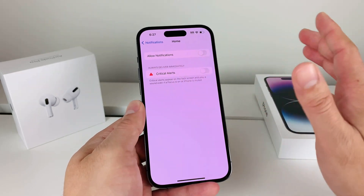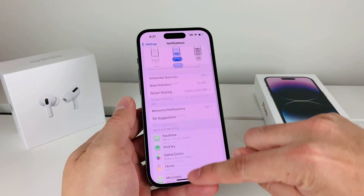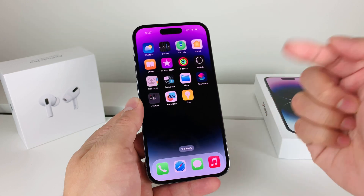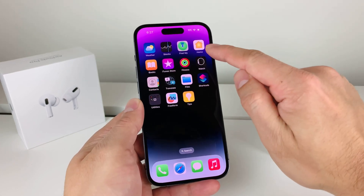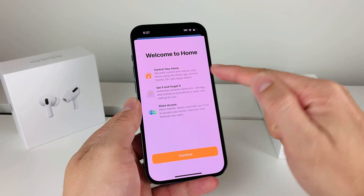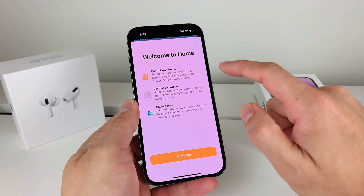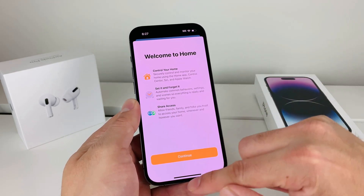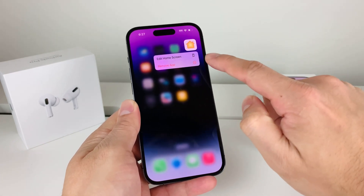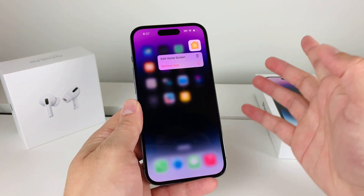That will pretty much prevent the phone from doing that ever again. If you want to go even further and you still get the notification or your phone still gets stuck, another thing that fixes it is to go ahead and delete the Home app if you don't use it at all. If you use the Home app to control things like using Control Center, Siri, Apple Watch, and other things, you might want to keep it. But if you don't use it, just press and hold and remove the app so it doesn't cause that freezing issue.